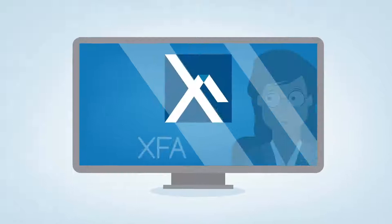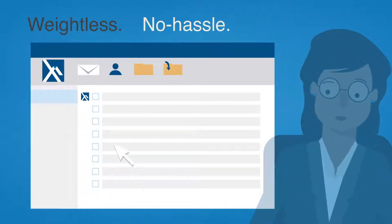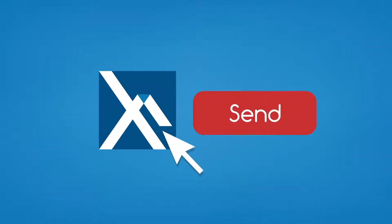Then Alice finds XFA Mail, a weightless, no-hassle plugin that works with existing email programs. It can even use facial recognition to open emails. It's so easy to use — just click the XFA icon by the Send button.